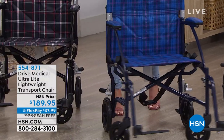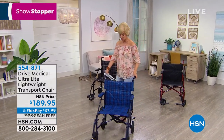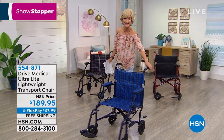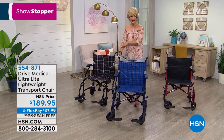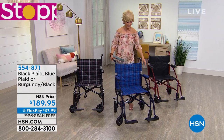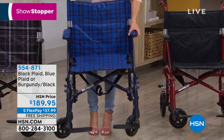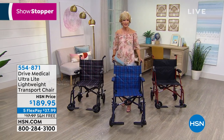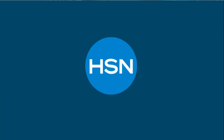We are going to stop the show because we have something brand new — something you've never seen before. This is the Drive Medical Ultra Lightweight Transport Chair. It's brand new, and today we're going to offer this on five flexible payments with free shipping. Look at all these fun, fashion-forward colors: the blue plaid, the black plaid, and the burgundy black. This chair weighs only 16 pounds, folds completely in half, and you can put it in the back of your car. It's got adjustable footrest and backrest.